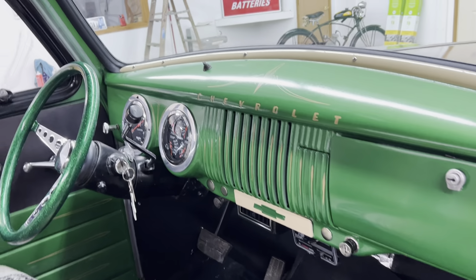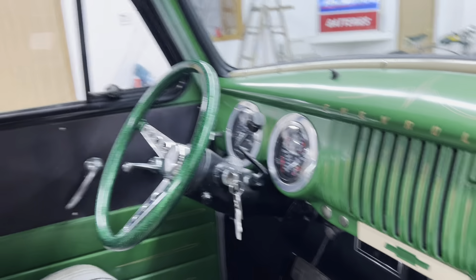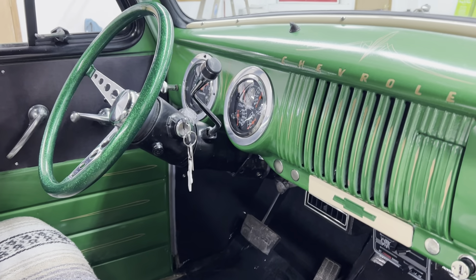It's sitting on an S10 chassis, this truck is. So it's got all the modern amenities: 10-bolt rear end, power steering, power brakes, vintage heat and air conditioning, tilt steering column. It's got a new set of Dolphin gauges in it.